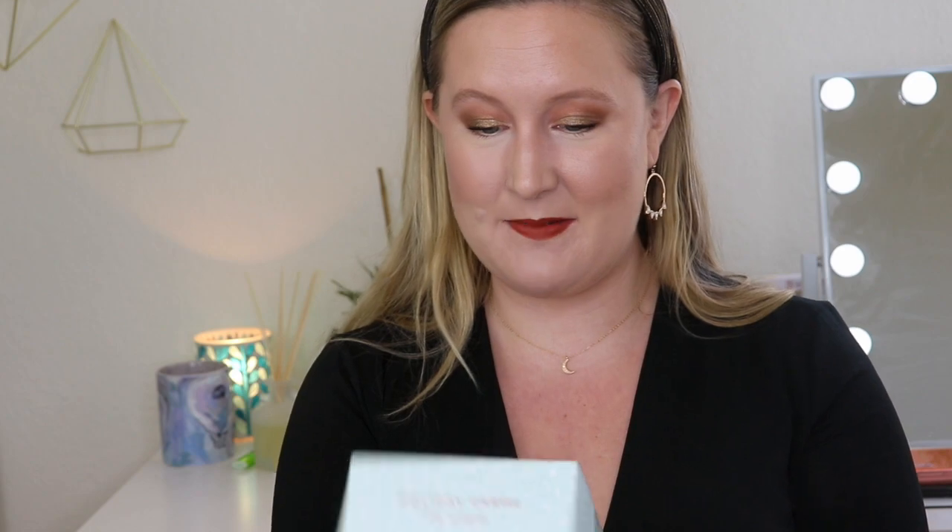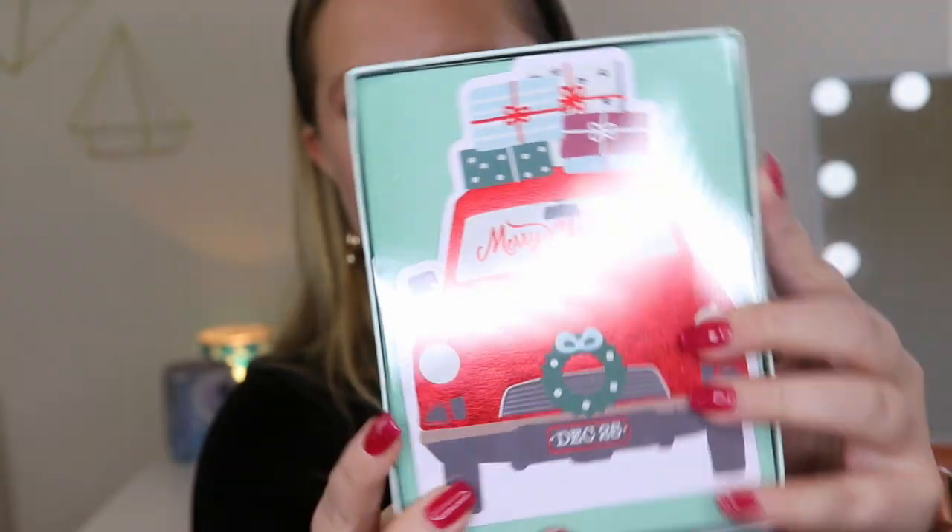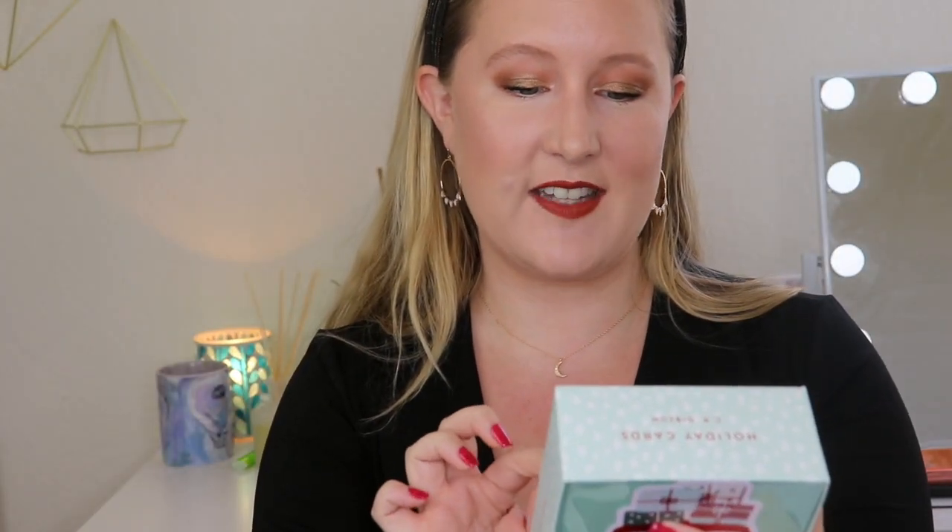Do you guys have any Christmas traditions, or holiday traditions if you don't celebrate Christmas? Definitely let me know! And perfect — here are some holiday cards, also CR Gibson. Let's open this up and see if all the cards are the same or if they have a variety. The front of all the cards looks like this, the envelope is a pretty green color, and on the inside it says 'And may all of your days be a joyful ride.' That is so sweet — I'm definitely going to send some of these out.